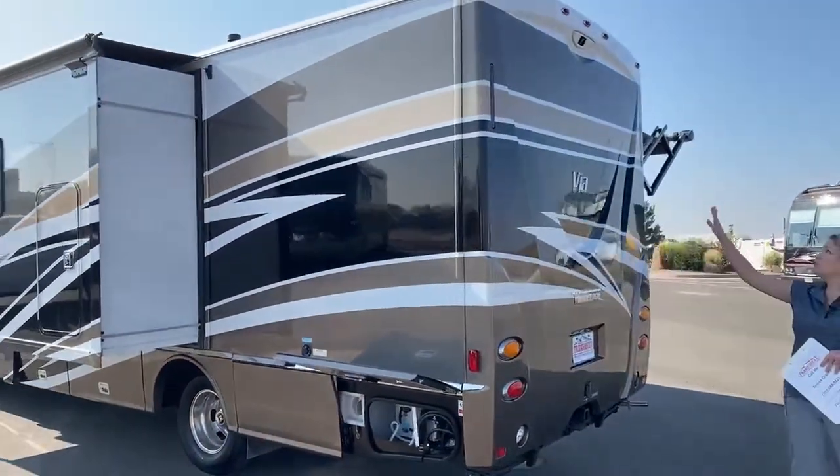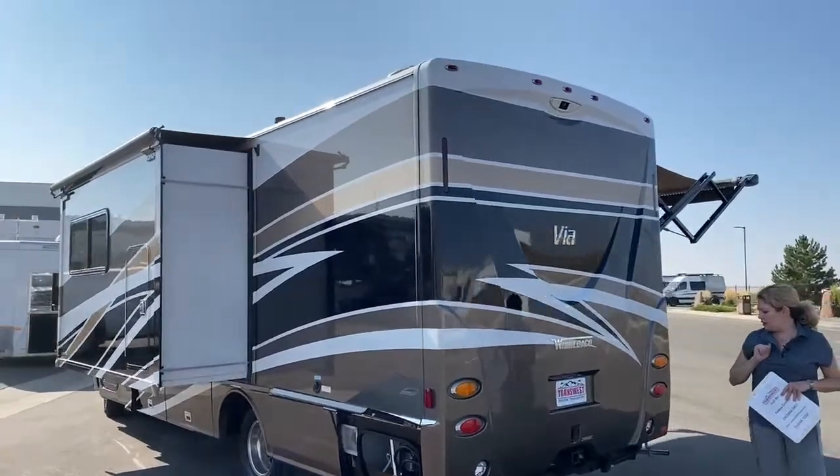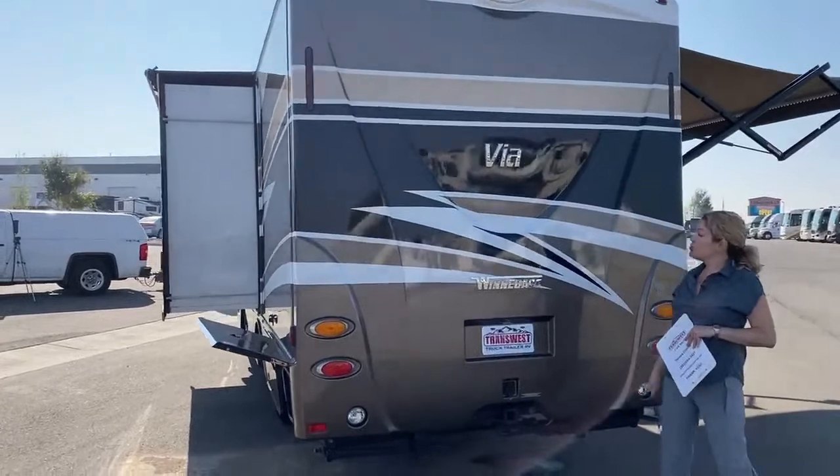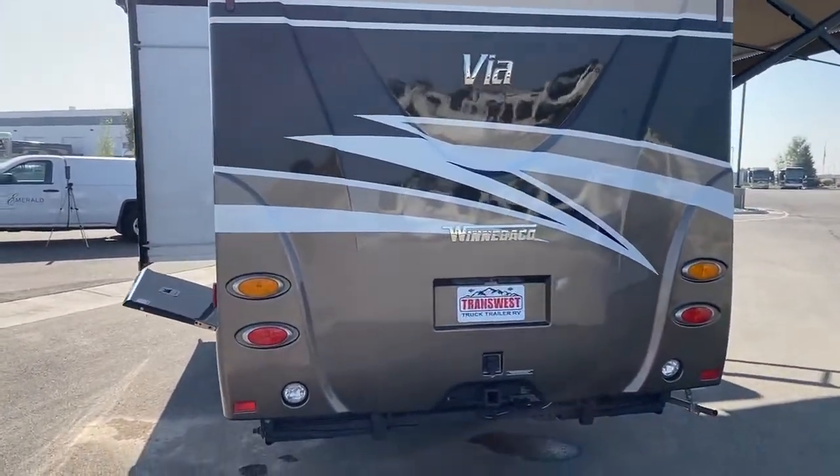Around back here we have a backup camera and a 5,000 pound towing hitch, so you can bring a boat or a little tow vehicle with you.